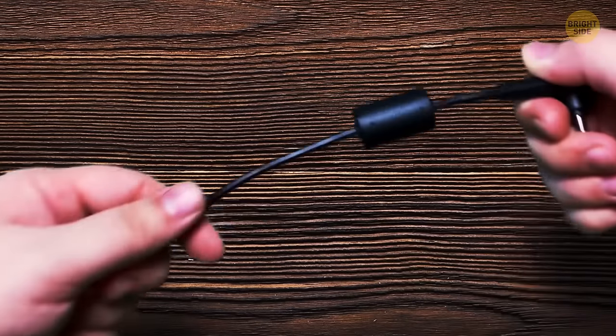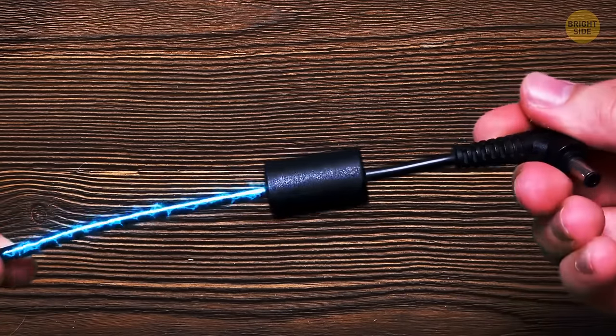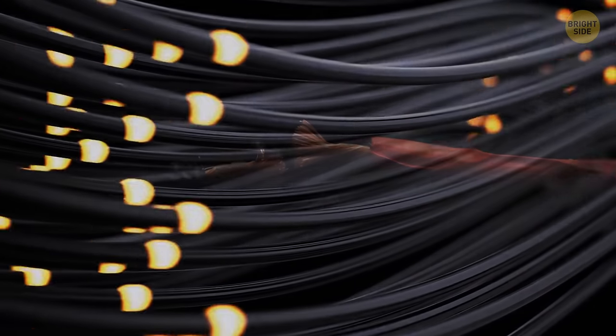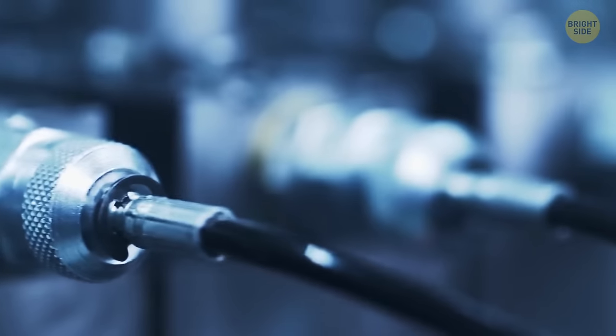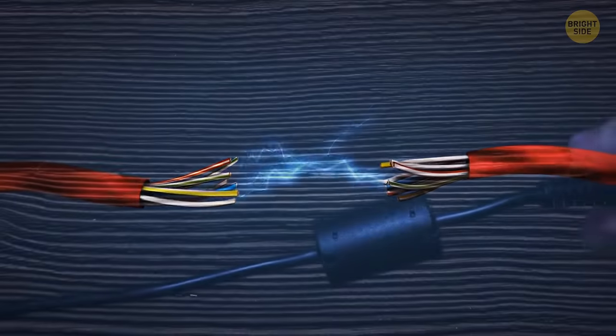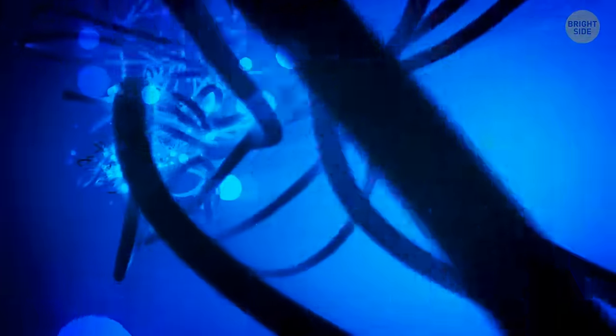Some cables have a thick cylinder towards the end of the cord. It's called a ferrite core, or a choke — a magnetic iron oxide that stops high-frequency electromagnetic interference. You know that annoying static noise you get if you bring your phone too close to a speaker? Cable cords with big cylinders prevent these things.